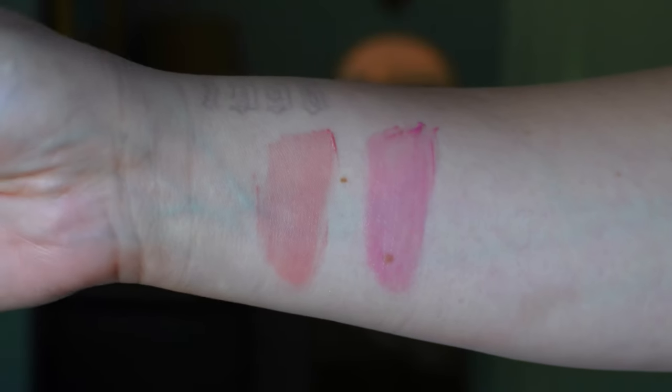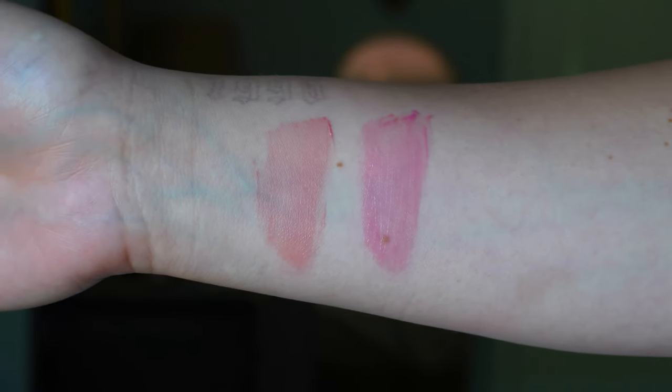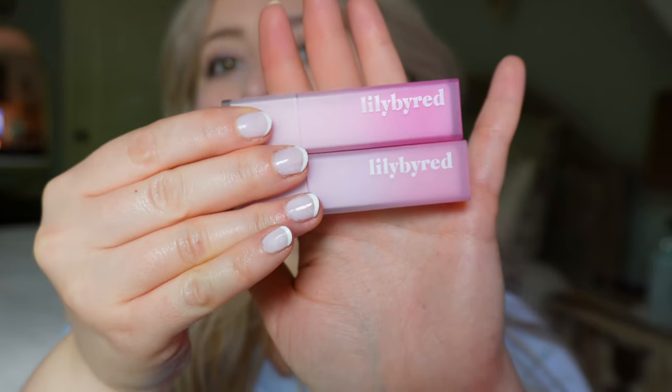Hello again, it is Nicole. Today I'm gonna be reviewing the brand new release, the Lily by Red. 'Liar Lily Cheeky Sassy Milky Tint' — these names are always really long. I only got two shades: Rose Custard and Strawberry Baby Shoe. As it appears in the pictures, they are a nice cloudy, fluffy, matte-ish lip tint. I like the cloudy, milky-looking packaging.